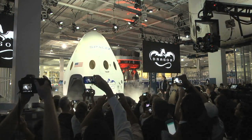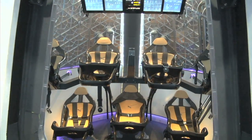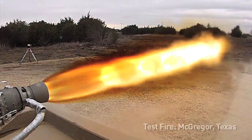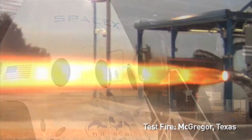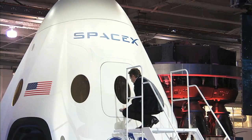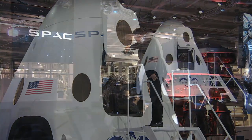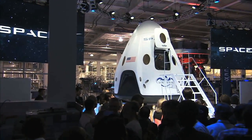The Dragon spacecraft, designed to carry people into orbit, received a few upgrades as SpaceX refines its vehicle in partnership with NASA's Commercial Crew Program. The upgrades include a new launch escape system that will allow crew members to escape an anomaly at any point during flight, new larger windows, a larger hatch, and a redesigned outer mold line, which could make the trip more comfortable for passengers destined for orbit.